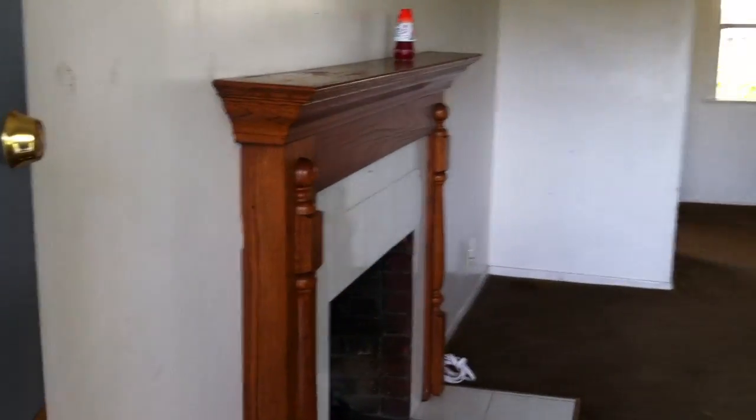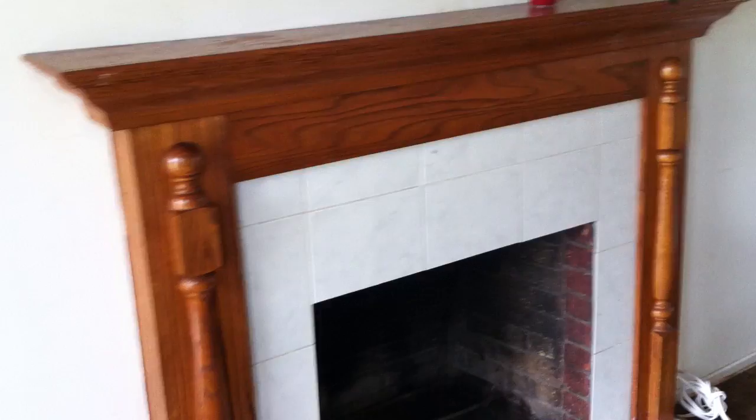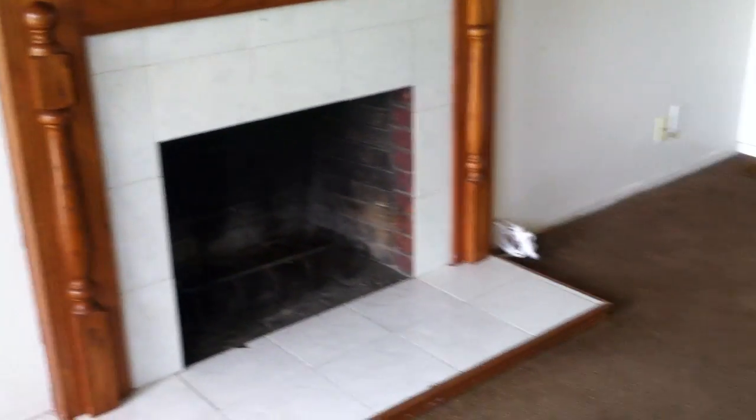This is the front house. There are two homes on this lot. It has wood beam ceilings and a fireplace. This is the living room. The walls need refinishing — they are pretty scratched up and damaged.